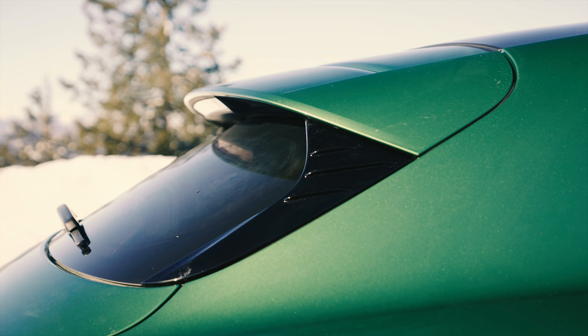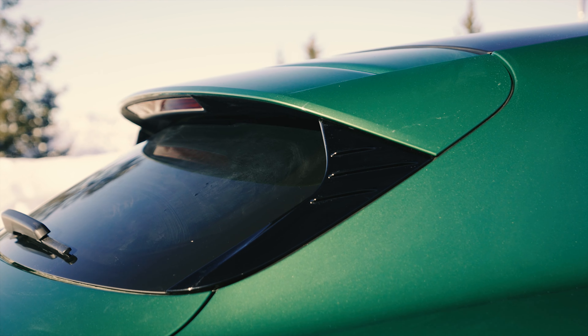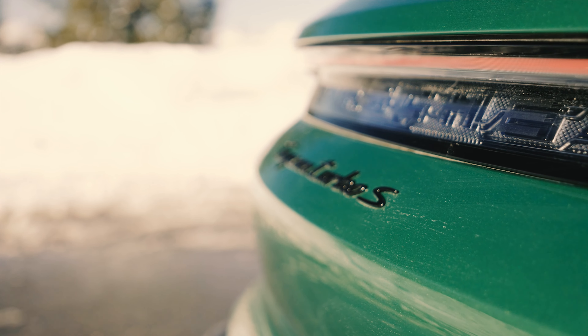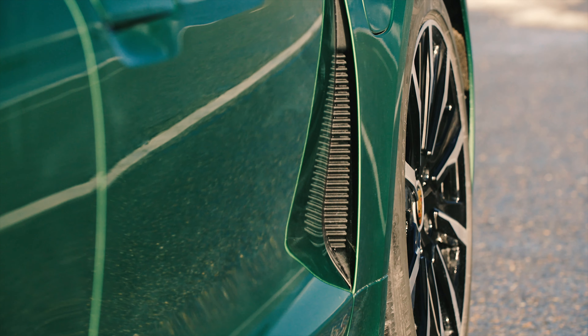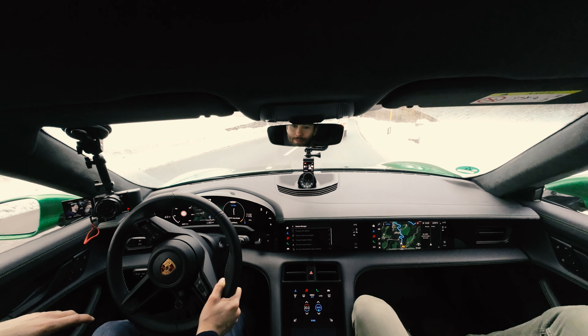Pricewise, you can enter the Porsche Taycan Sport Tourismo world from 89,000 euros. It costs roughly a thousand more than the normal Taycan — and that applies to the top model too, so the Turbo S here costs 191,000 euros. Not a little, but well invested.